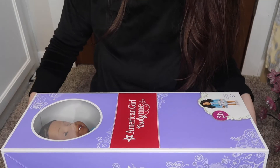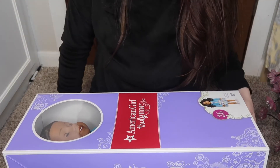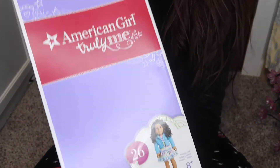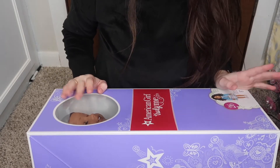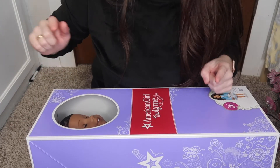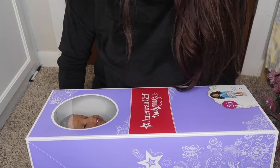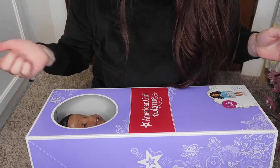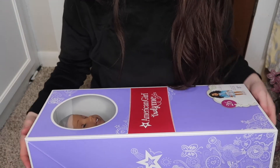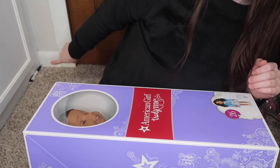Hey guys, welcome to Dolla Days Day 7! Today we are unboxing another doll — this time it is Truly Me number 26. My grandma actually already owned this doll; it's the only 18-inch doll she has, and I've been cleaning it for her. So I actually have another version of 26 that I'm going to be comparing this one to.